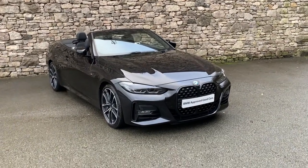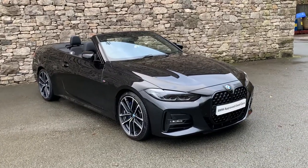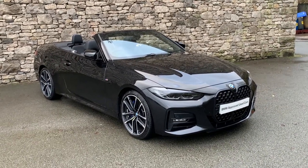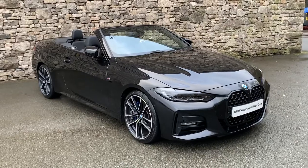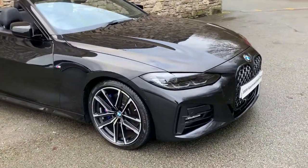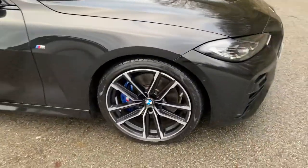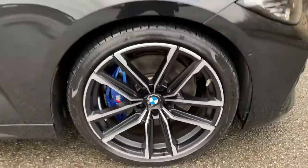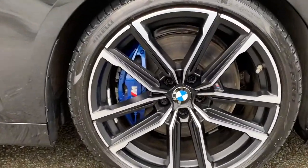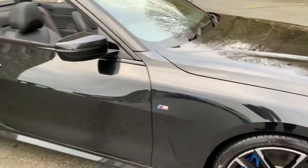Hello and welcome to Lloyd BMW South Lakes. Today we have this stunning BMW 420d M Sport convertible. It's a 21 plate car done just over 9000 miles, finished in this gorgeous sapphire black metallic paint, set on these 19 inch diamond cut alloy wheels with the M Sport brakes, so you get the blue brake callipers which look very nice.